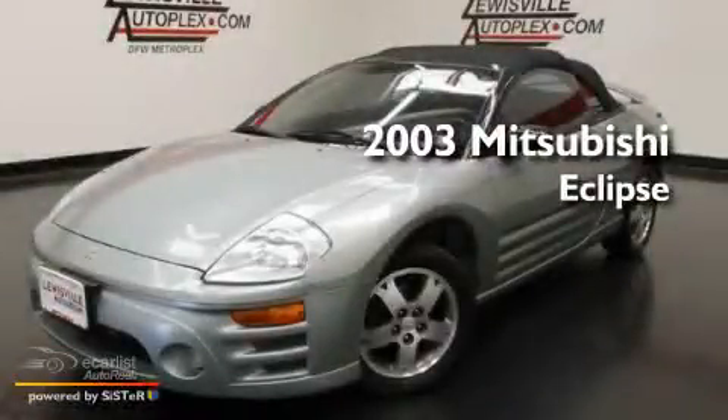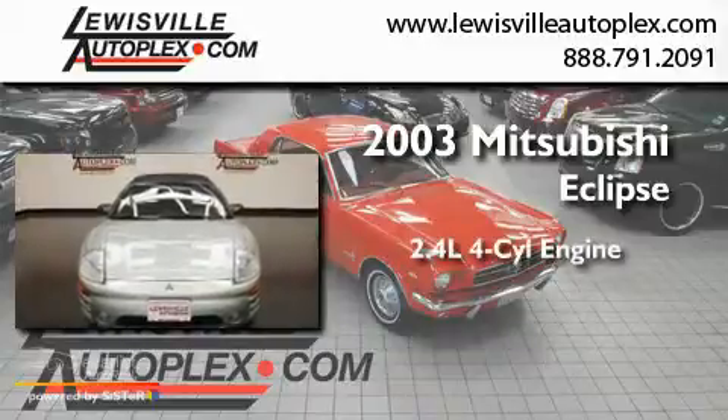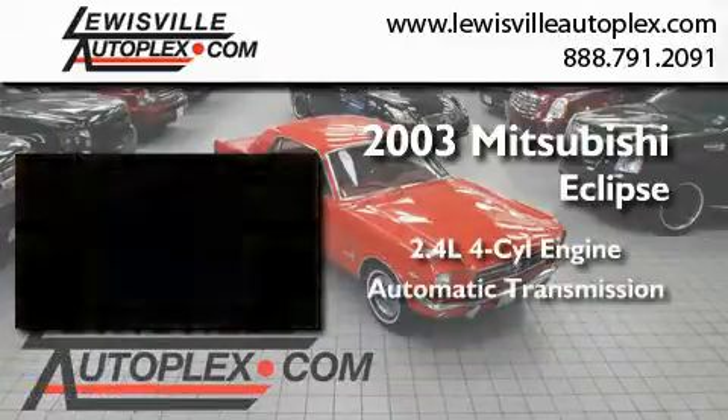This is a 2003 Mitsubishi Eclipse. It features a 2.4-liter four-cylinder engine and an automatic transmission.